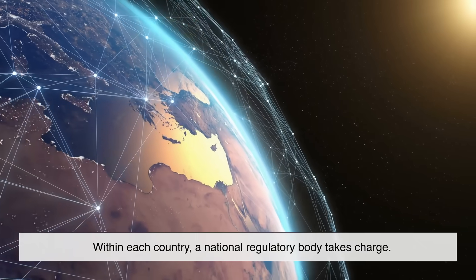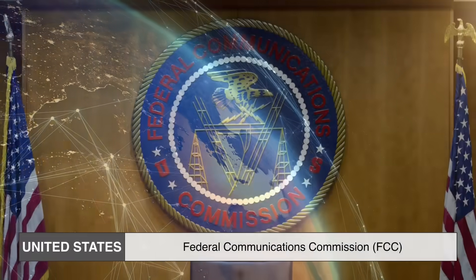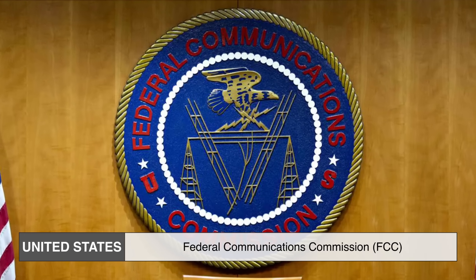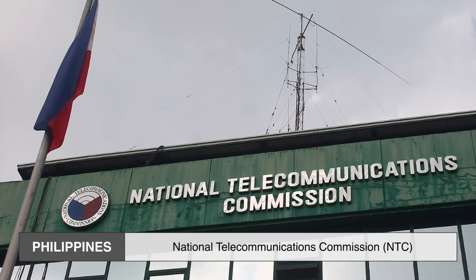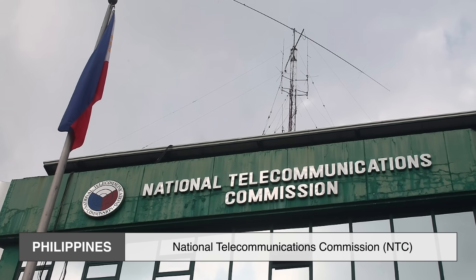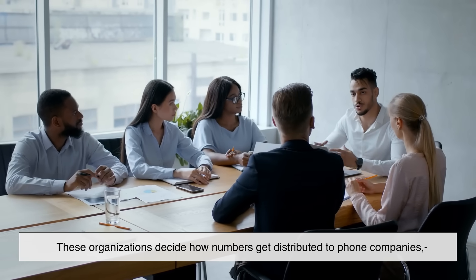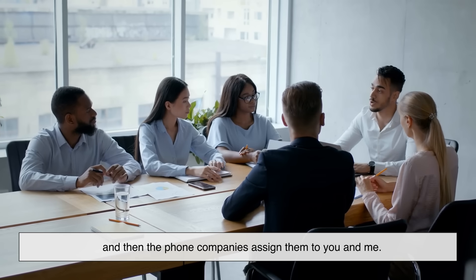Within each country, a national regulatory body takes charge. In the US, the Federal Communications Commission, or FCC, oversees the system, while in Canada it's the Canadian Radio, Television and Telecommunications Commission, or CRTC. In the Philippines, it's the National Telecommunications Commission, or NTC. These organizations decide how numbers get distributed to phone companies, and then the phone companies assign them to you and me.